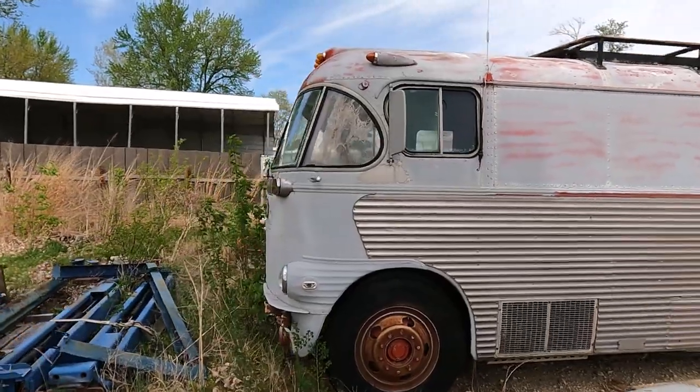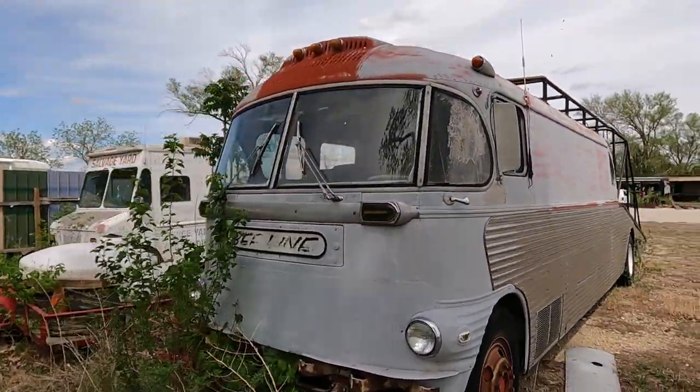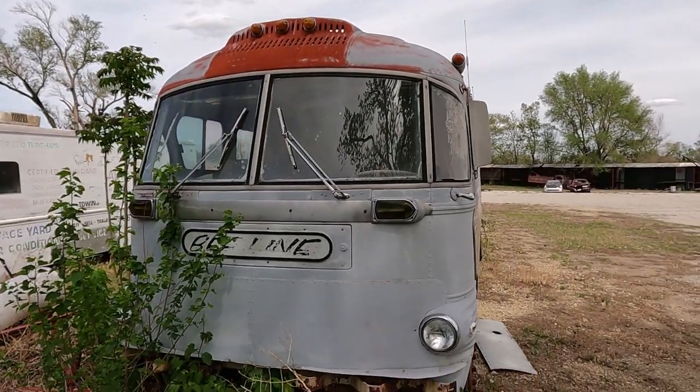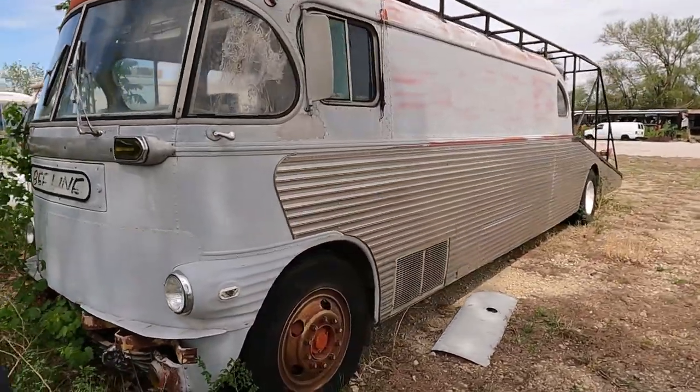So, man. Hopefully he fixes it up, gets it back up and running. Maybe one day we'll see this thing driving down the road. How cool would that be? Awesome. Well thanks, guys. Thanks for checking it out with me. That was fun to explore inside there. I hope you enjoyed it. Man, I so wish I could buy that thing from him. Dang it. But I'm glad he's going to restore it. So anyway, guys, that's it for me. I got to get out of here. Take care. Bye.